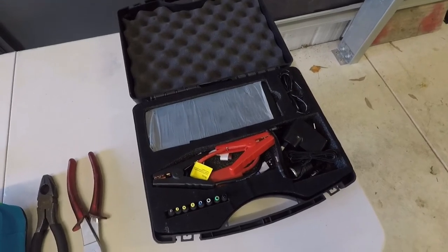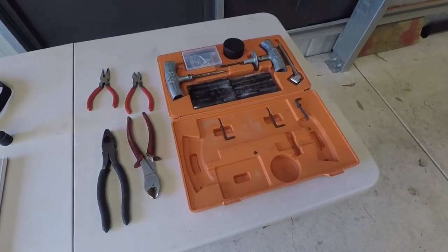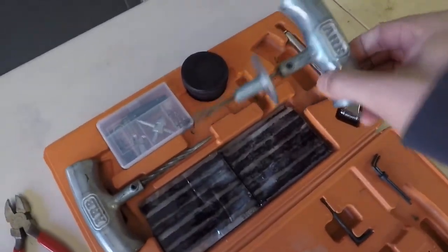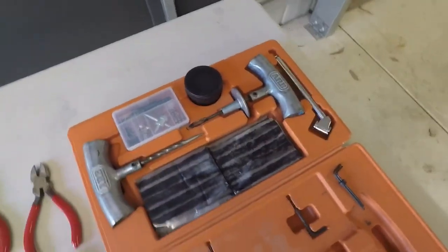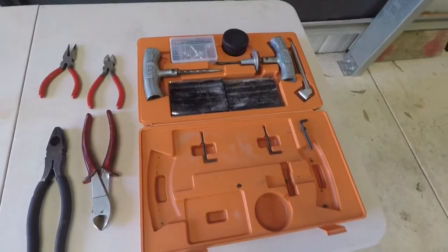My number 5 is a puncture repair kit. This is the ARB one. I thought this is a great kit because that handle is just so strong and sturdy. I've actually used it a couple of times, mainly up in the Vic High Country. But that's another essential item.